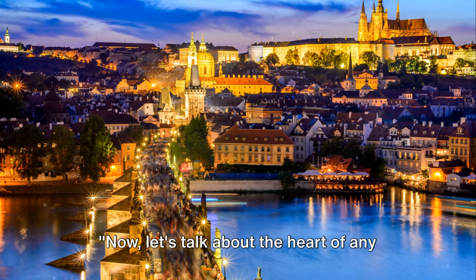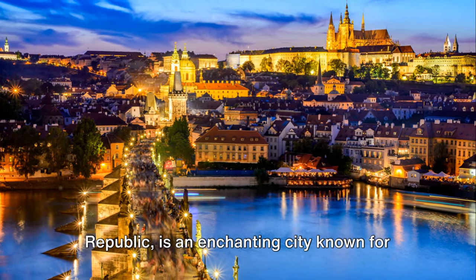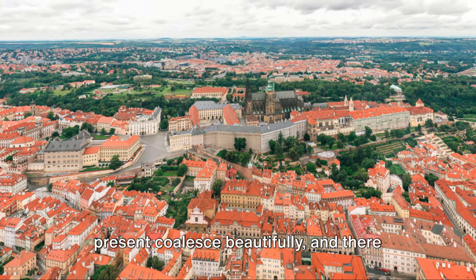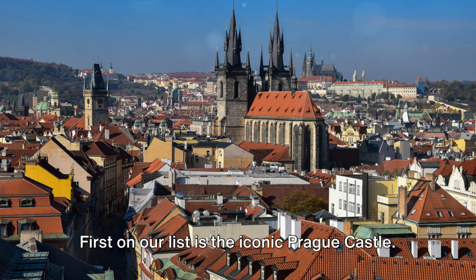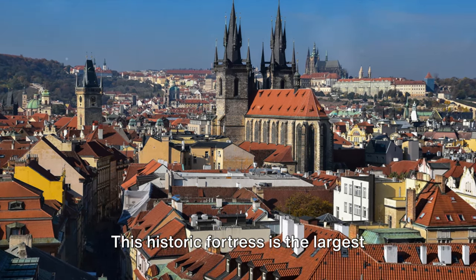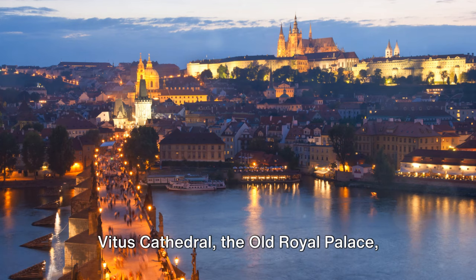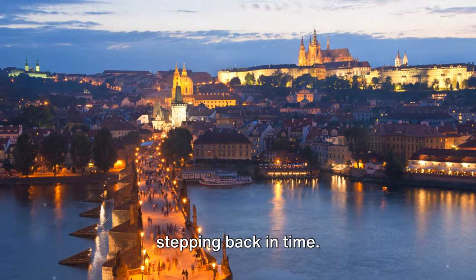Now let's talk about the heart of any travel experience — the places to visit. Prague is an enchanting city where the past and present coalesce beautifully. First on our list is the iconic Prague Castle, the largest ancient castle in the world, offering panoramic views of the city. Its vast complex includes the stunning St. Vitus Cathedral, the old Royal Palace, and the Golden Lane. Walking through its grounds is like stepping back in time.